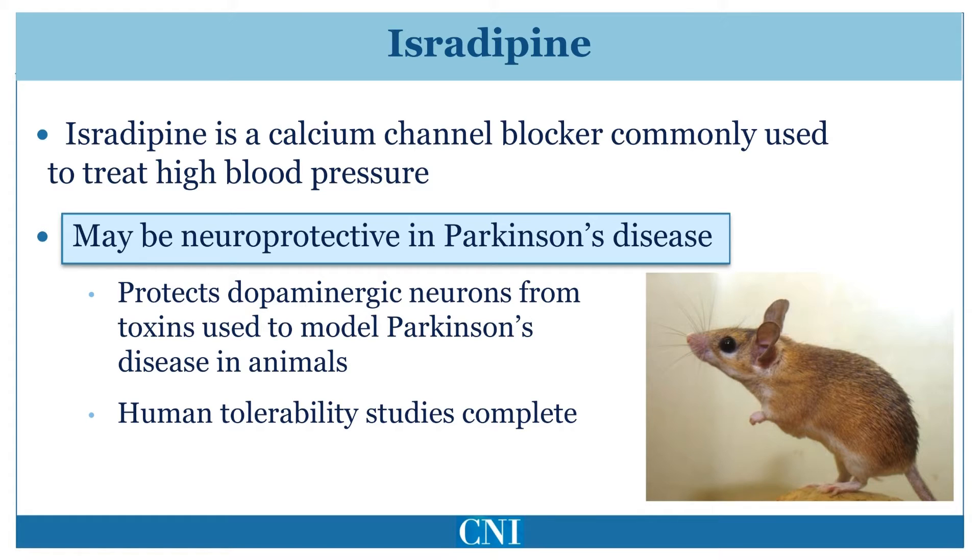It has been shown in animal models of Parkinson's disease that pre-treatment with isradipine reduces the effects of dopamine cell toxins. In addition, epidemiological studies have shown that individuals who take isradipine and similar calcium channel blockers have a lower risk of subsequently developing Parkinson's disease.